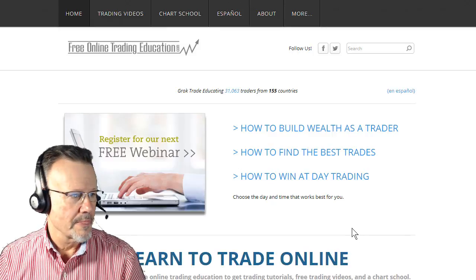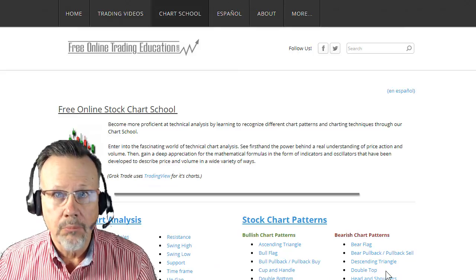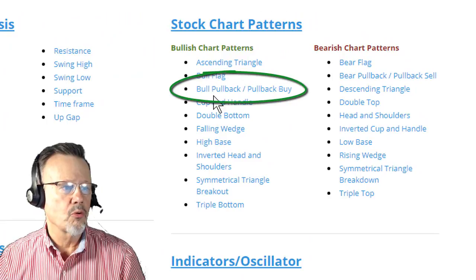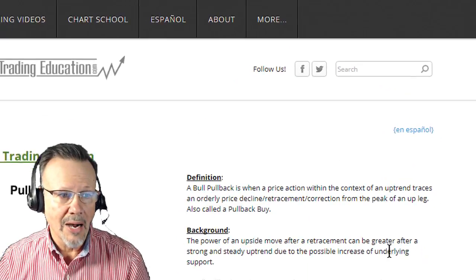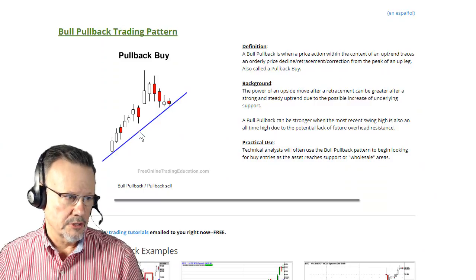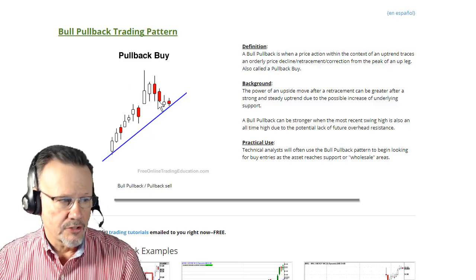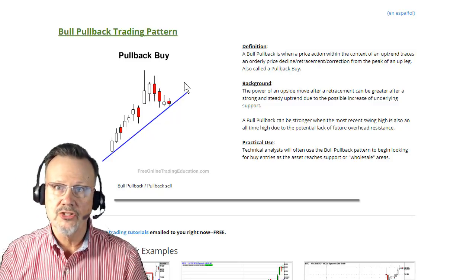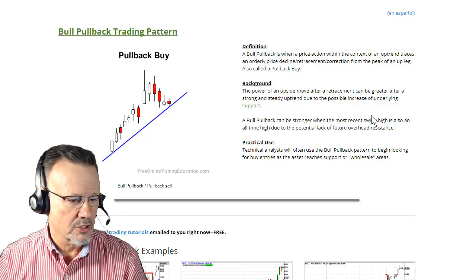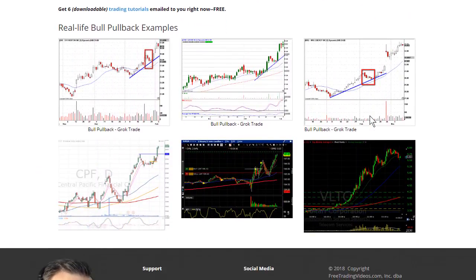Let's go to the free chart school and look at a bull pullback. Under chart patterns on the bullish side, a bull pullback — also known as a pullback buy — has a written description and a picture showing it pulling back to a line of support and starting to roll back up again. If it continues to roll up, the odds are in our favor that it will continue higher, and we'll enter the trade to the long side.